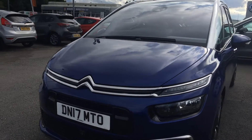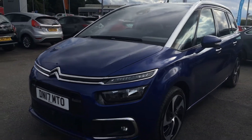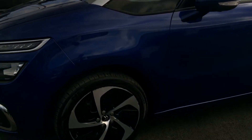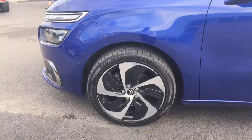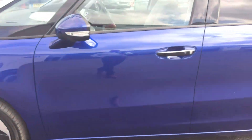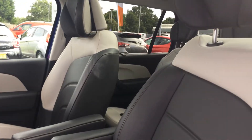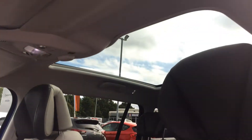It's got area view, so it has cameras at the front and the rear. It was registered in March 2017. You've got the black and silver alloy wheels — the 18-inch alloys, which as you can see are nice and clear. It's got keyless entry.